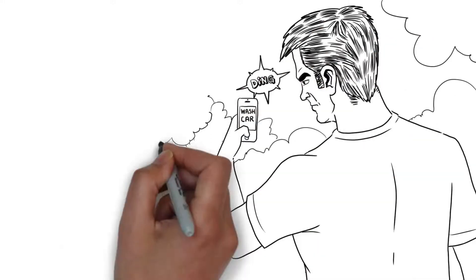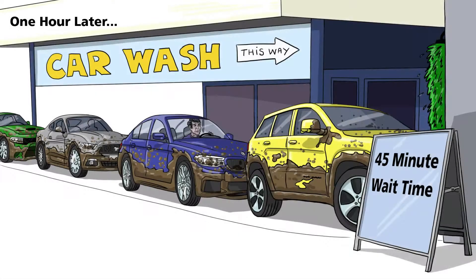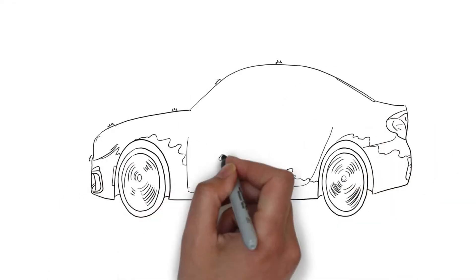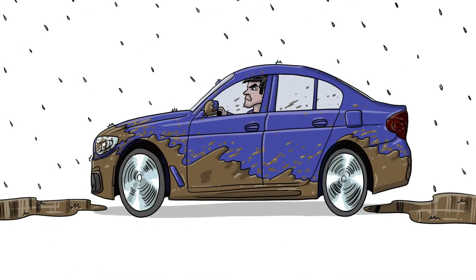Our leisure time is valuable, so don't you wish that getting your car washed was simpler and quicker? It takes over an hour to drive to the car wash and wait in line. And what if your car needs a quick wash for a business meeting or dinner date? Sometimes it's just not possible to fit a wash into our busy schedule.